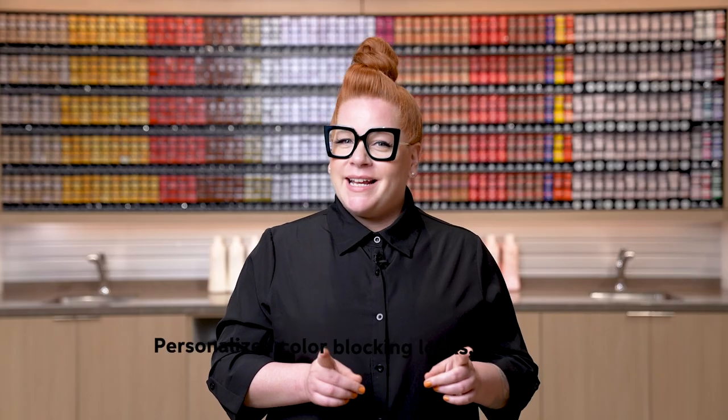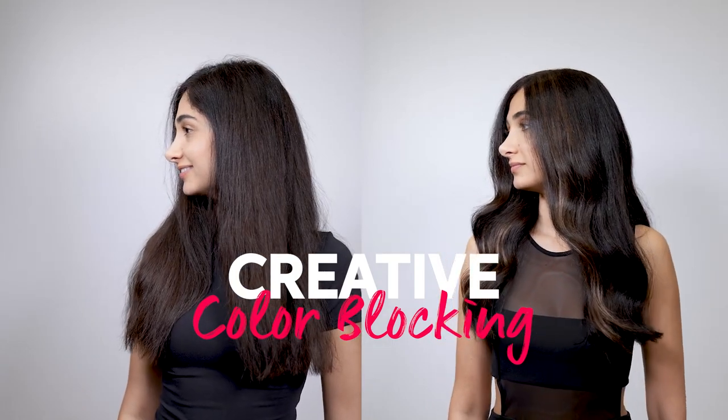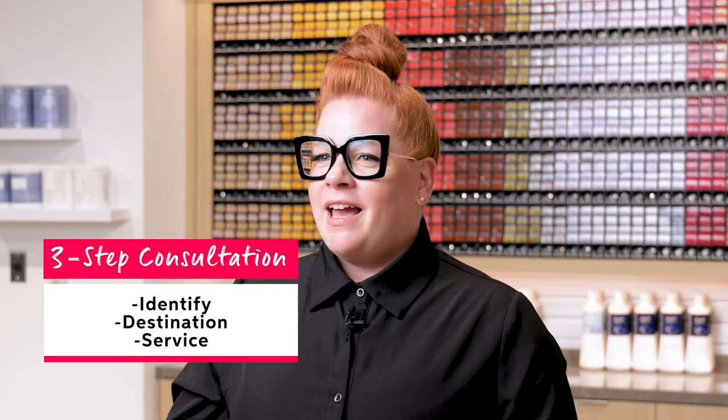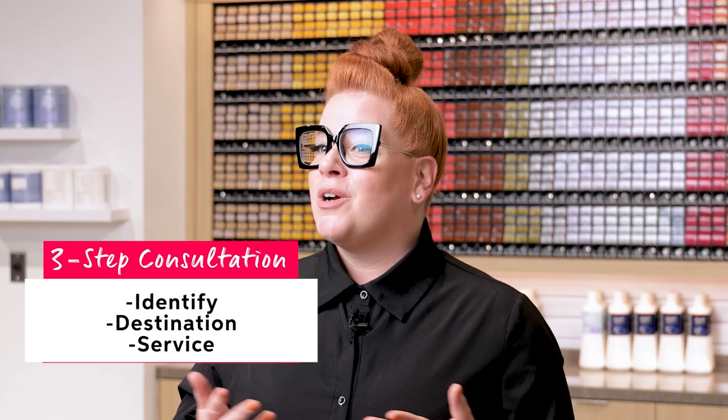How you decide to place that contrast is all going to be based on client suitability and their lifestyle. You'll get to meet my model Rozzy in a second, but today we're going to be focusing on color blocking with highlights — an express face frame placement with chunky highlight technique. Today I'll be using a three-step consultation: identify, look at our destination, and then the service.